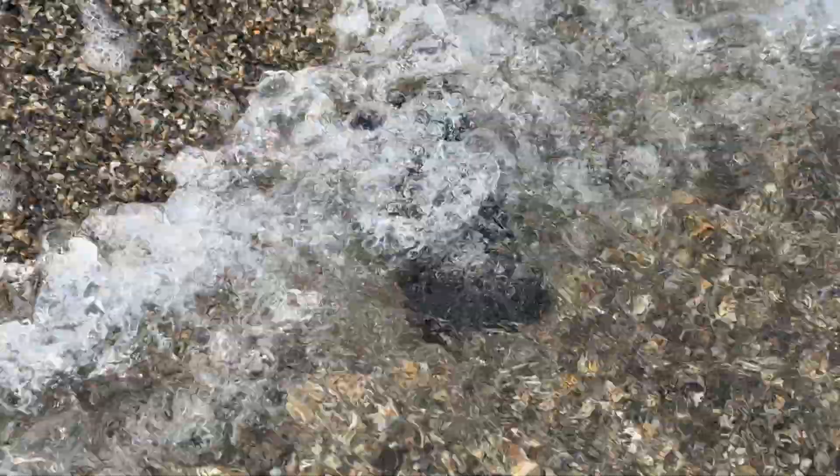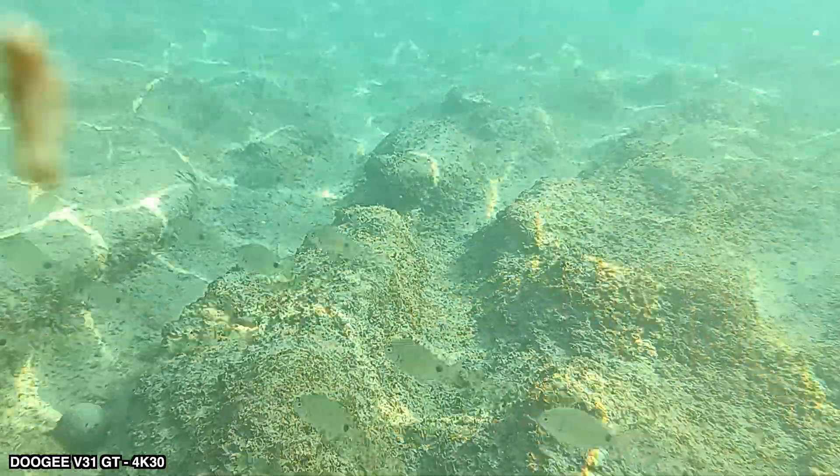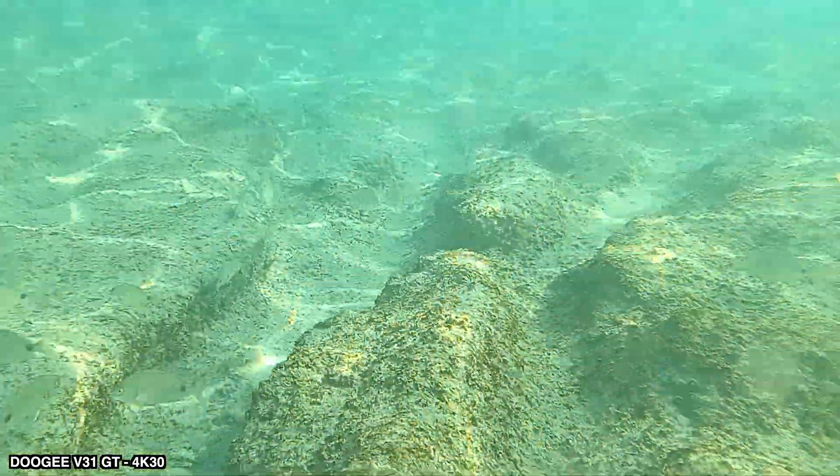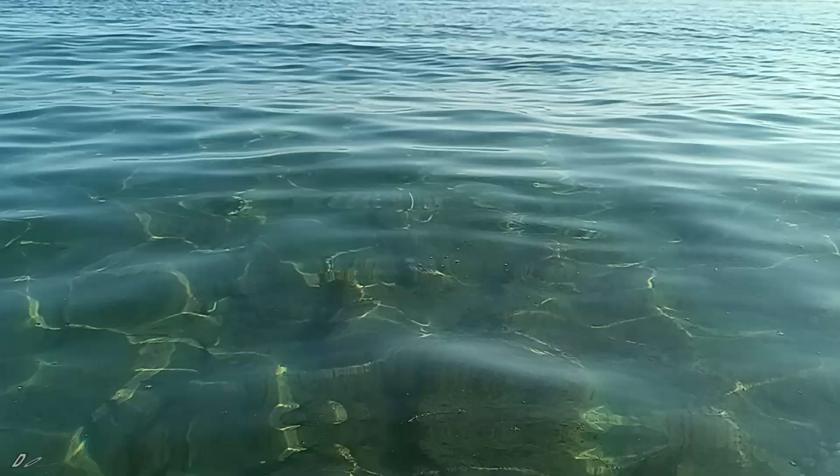This phone is also waterproof, so if you want to take it in the shower, to the swimming pool, or swim with it in the sea, nothing will happen to it. I actually had it in water the other day and did a short underwater video recording with this phone.